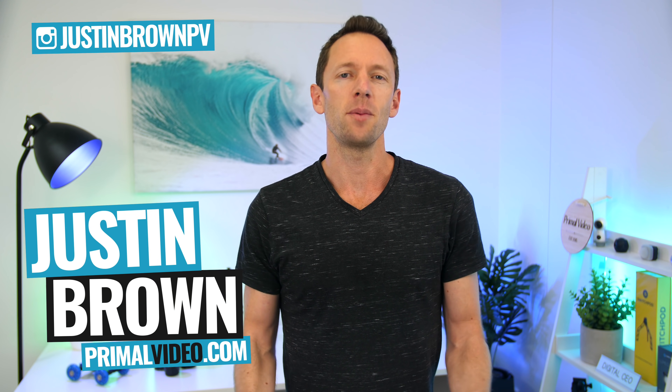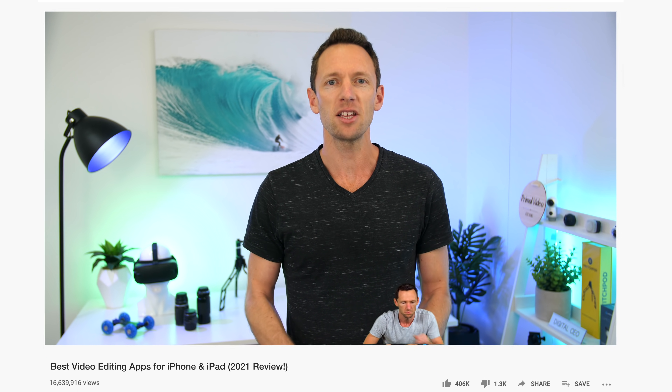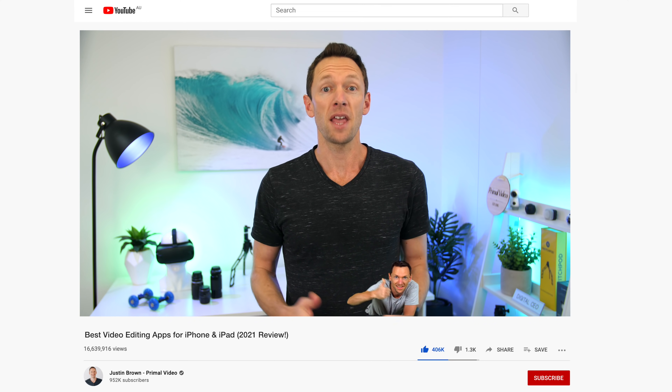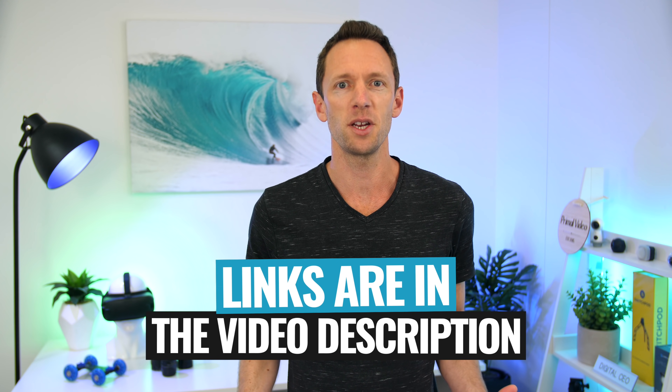Hey, it's Justin Brown here from Primal Video, where we help you grow an audience and scale your revenue with online video. If you're seeing value in this video, make sure you're giving it a thumbs up — it makes a huge difference. And all the links to everything I mentioned in this video you can find linked in the description box below. Let's jump into it.